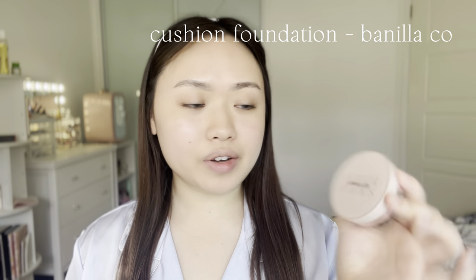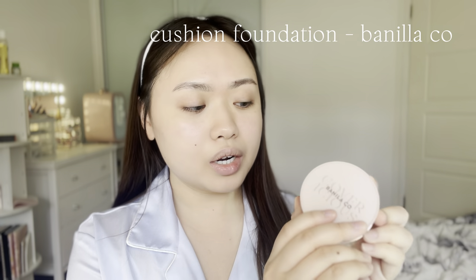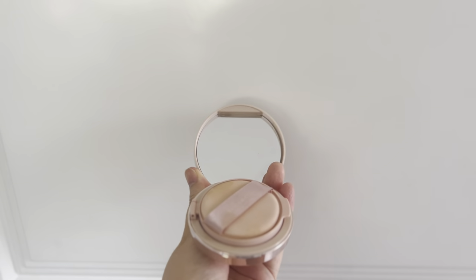For the base, I'll be using the Cushion Foundation by Vanilla Co. Normally I get cushion foundations that are light to medium coverage, but I didn't realize this one is medium to high coverage. So instead of pressing it all directly over my face, I put it in one spot first and blend it in as if I'm spot treating a pimple. This is how you can prevent your makeup from looking too cakey. Once you run out of product, then you can put more.